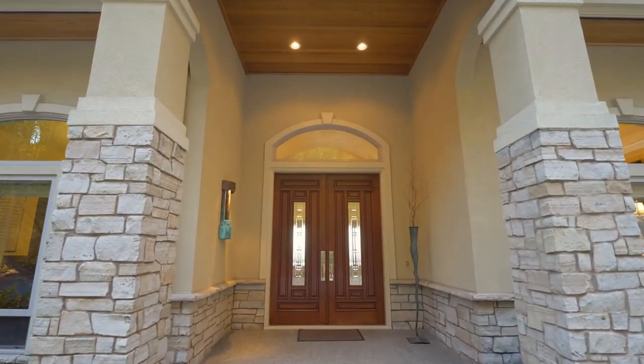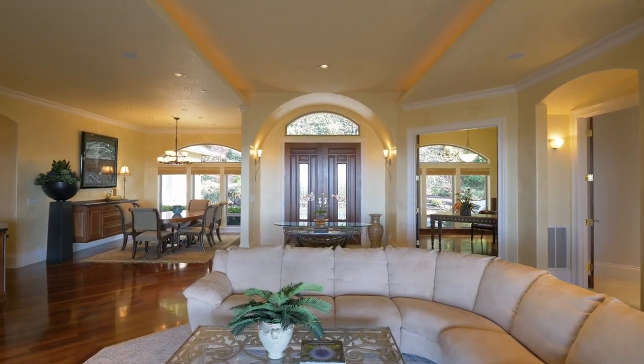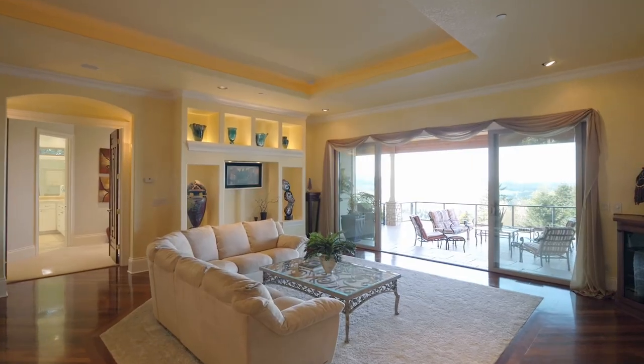From the grand entry, head inside and discover 10-foot lighted tray ceilings, Brazilian teak hardwood floors, and masterfully crafted built-ins.